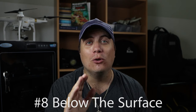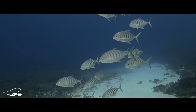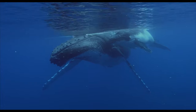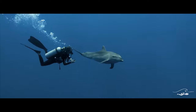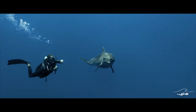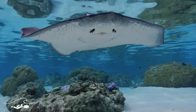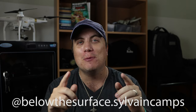Sylvain is based at one of the most stunning locations in the world — French Polynesia. He's an underwater videographer and fellow Panasonic GH5 shooter. French Polynesia is home to a huge variety of marine life such as sharks, whales, and stunning reefs. Sylvain frequently posts videos of everything from big animals like whale sharks and humpback whales to smaller animals such as oceanic whitetip sharks, dolphins, and marlins. Head over to belowthesurface.sylvaincamps and be one step closer to booking your dream holiday to French Polynesia.